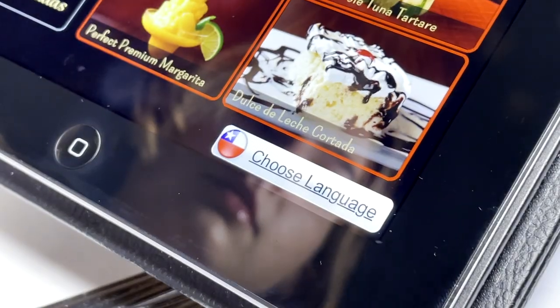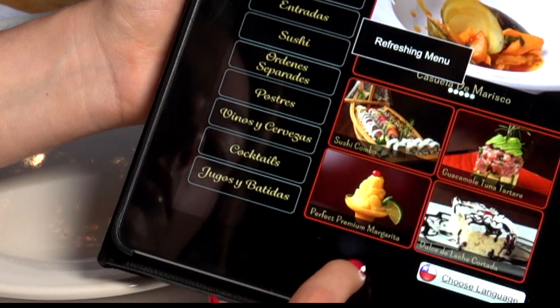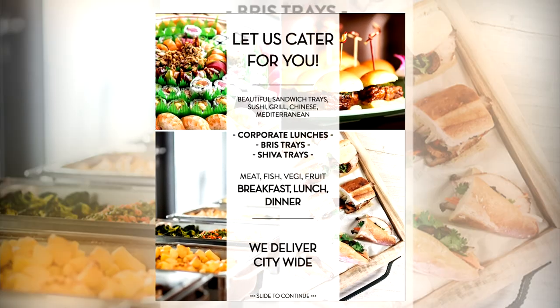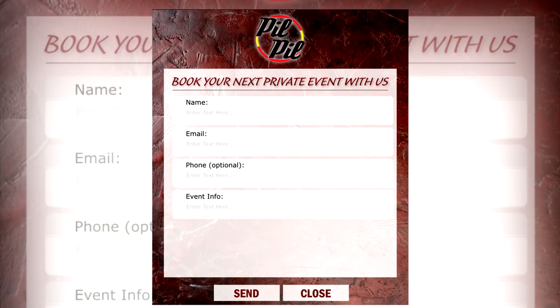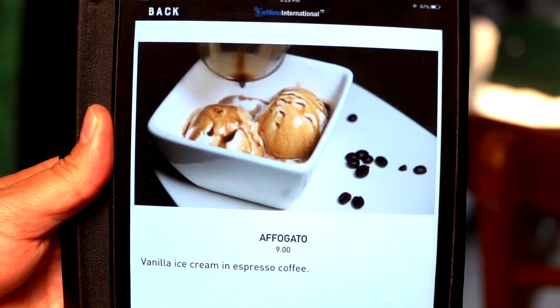It will even allow your guests the ability to convert your menus to different languages. E-Menu will highlight upcoming events or any other services you offer. E-Menu will do what paper menus can't, because paper menus suck and E-Menu don't.